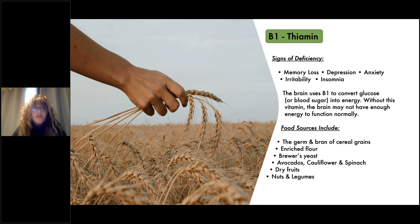Food sources include the germ and bran of cereal grains, enriched flour, brewer's yeast, avocados, cauliflower and spinach, dry fruits, nuts, and legumes.